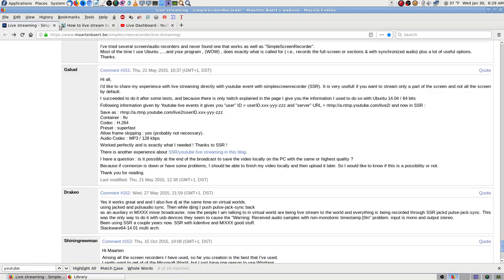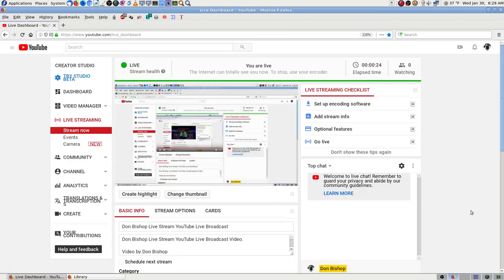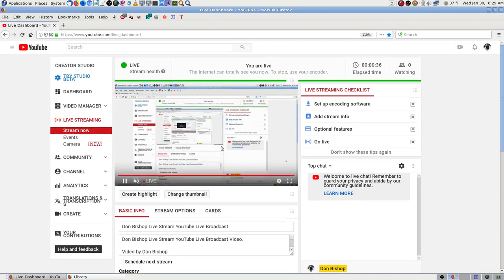You put this address in there, and then you put forward slash your username, and then dot your stream key. That's what you do.